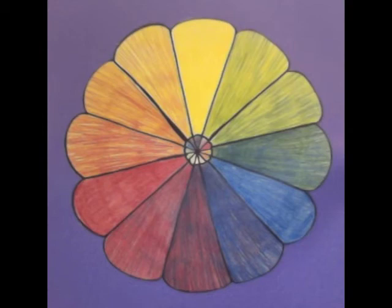Here you will see the color wheel project. We were to create the color wheel in any fashion that we chose using only the primary colors — red, yellow, and blue.